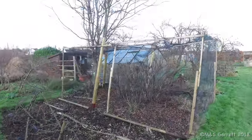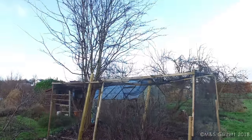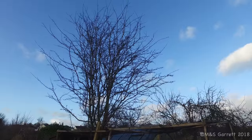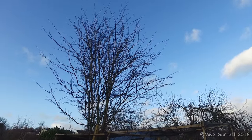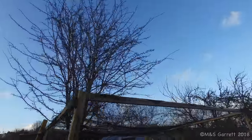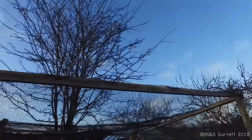I also want to have a go at pruning this self-seeded hawthorn tree. It needs some height taken out of it. That's going to be an interesting job to avoid damaging the greenhouse.